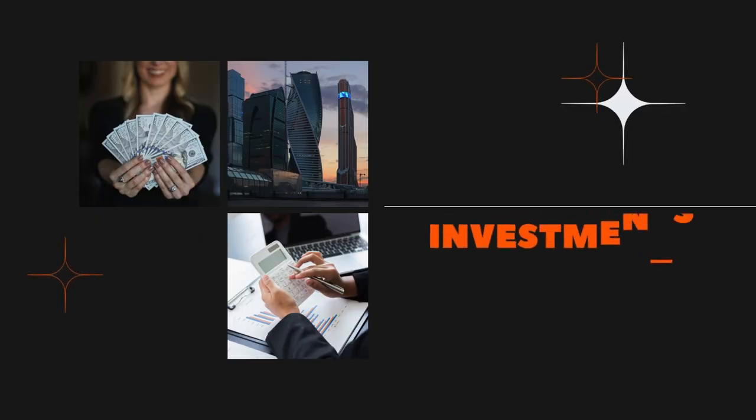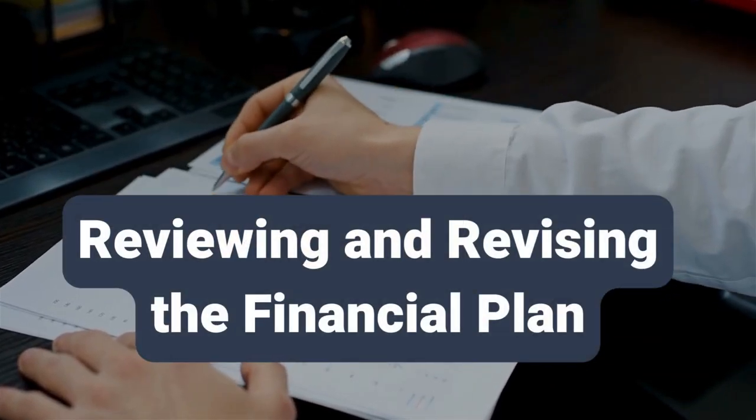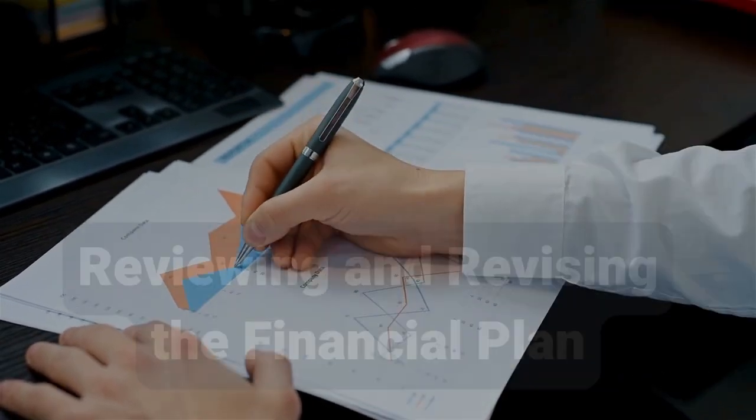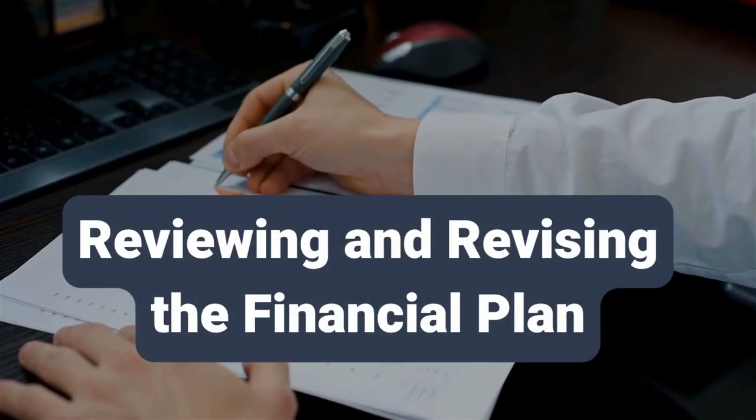Investing is key to building wealth. Understand various investment options like stocks, bonds, mutual funds, and real estate, and create an investment portfolio that aligns with your risk tolerance and financial goals. Finally, regularly review and revise your financial plan, as life circumstances and economic conditions change, so adjust your plan as needed to stay on track.